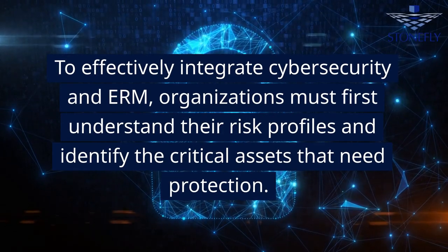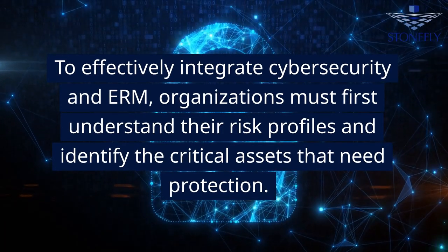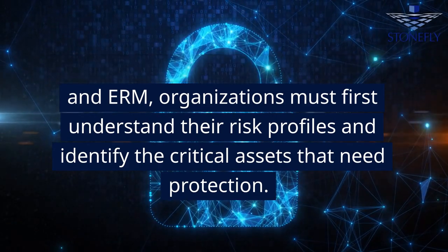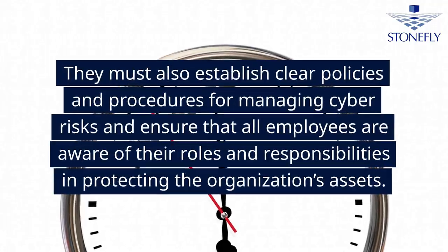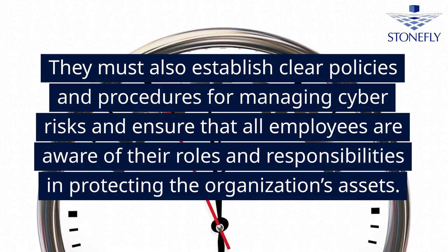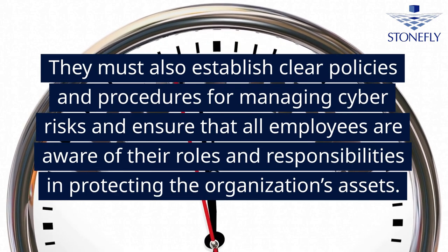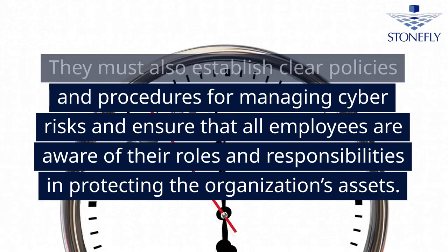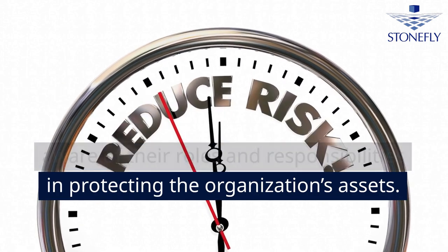To effectively integrate cybersecurity and ERM, organizations must first understand their risk profiles and identify the critical assets that need protection. They must also establish clear policies and procedures for managing cyber risks and ensure that all employees are aware of their roles and responsibilities in protecting the organization's assets.